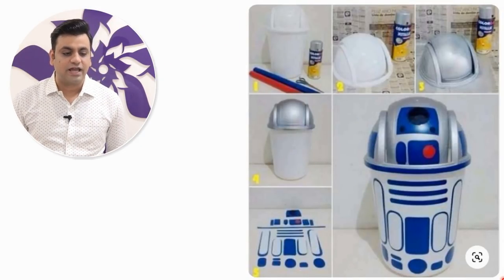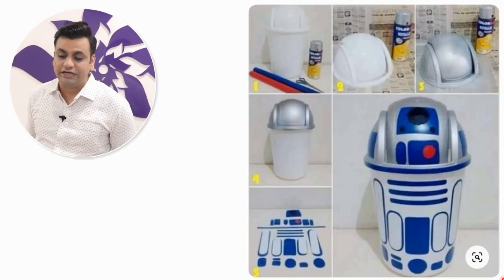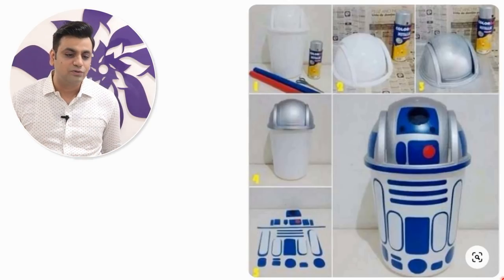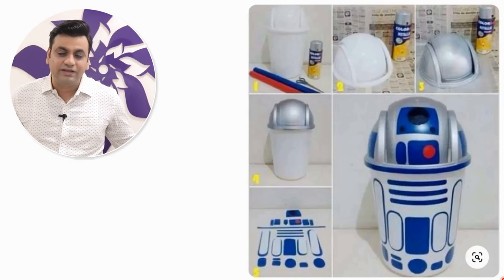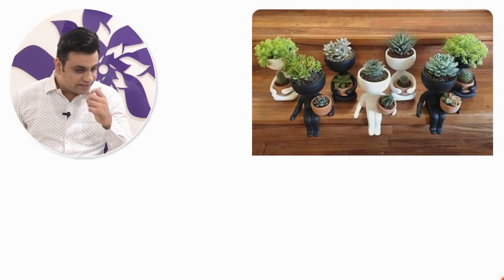R2D2 — these are adhesive stickers that you can buy and paste on your dustbin, converting it into R2D2. Being a Star Wars fan, I will hate my trash going into R2D2, but a lot of people who like R2D2 would love having it in their home — so here it is!